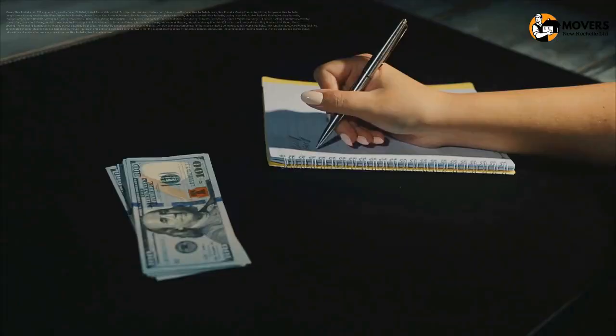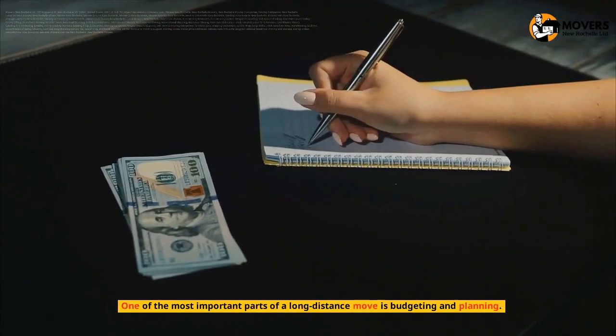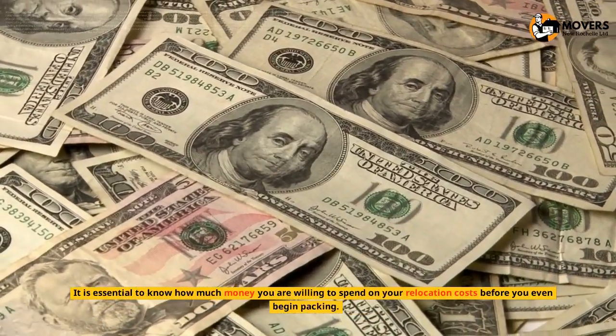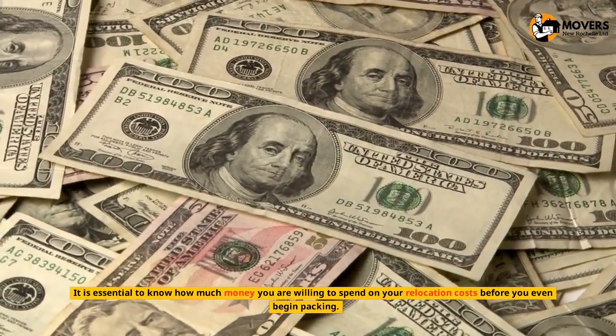Budgeting and Planning. One of the most important parts of a long-distance move is budgeting and planning. It is essential to know how much money you are willing to spend on your relocation costs before you even begin packing.